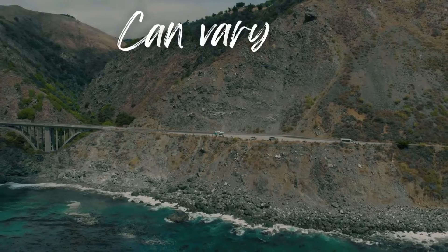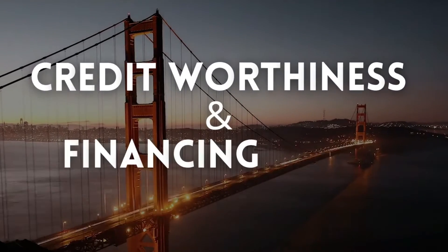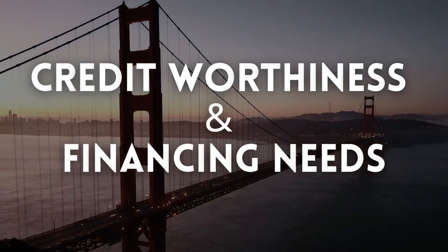If you want to know more about bridge loans, make sure to talk with more than one lender because bridge loans can vary on their interest rate, repayment method, and loan term. Just like the first loan you got to buy your current house, the type of bridge loan you can get will vary depending on factors like your creditworthiness and financing needs.